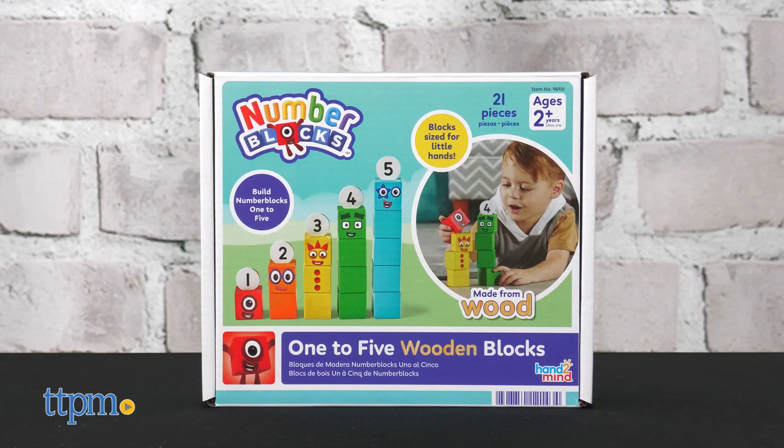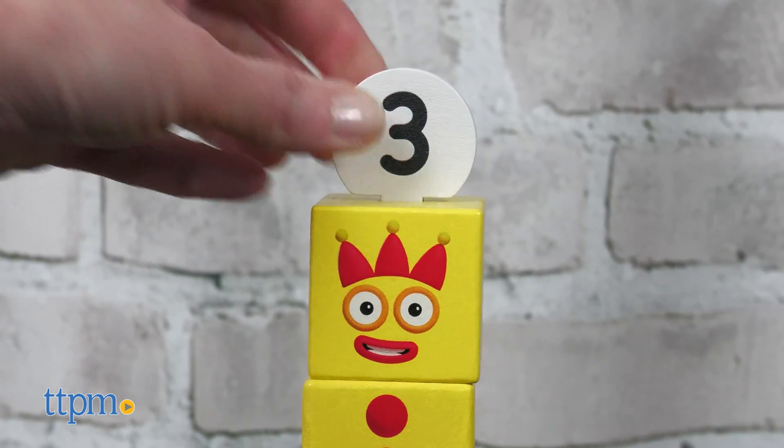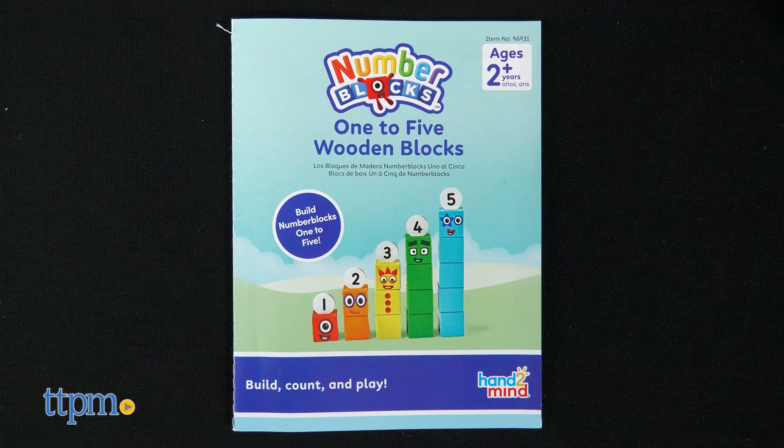One to Five Wooden Blocks comes with 15 wooden blocks for building the characters one through five. There are also five wooden numberlings to label the block towers, an activity guide, and a storage bag.